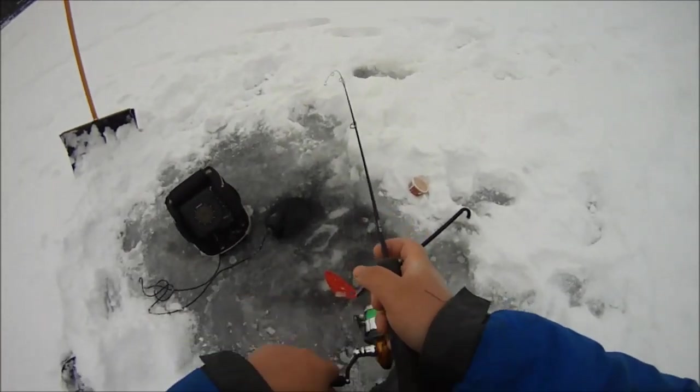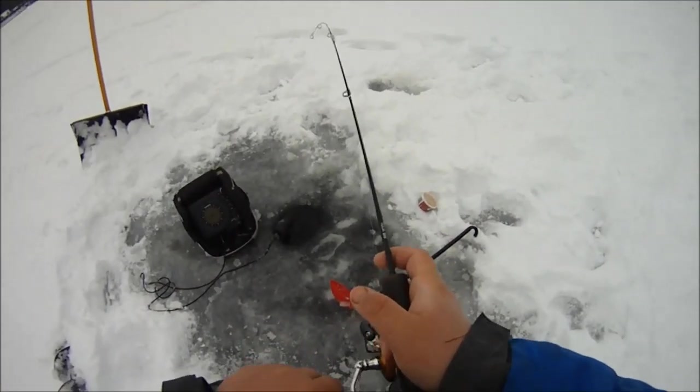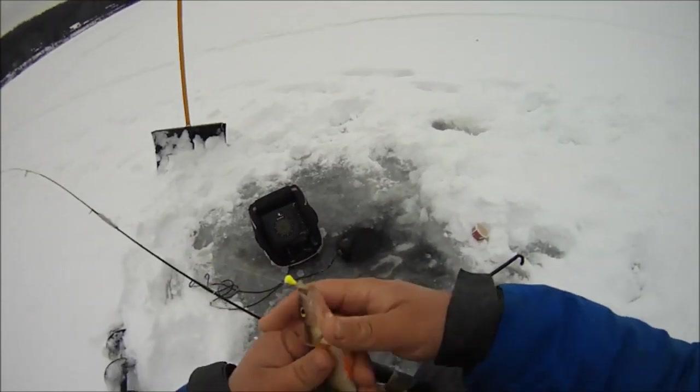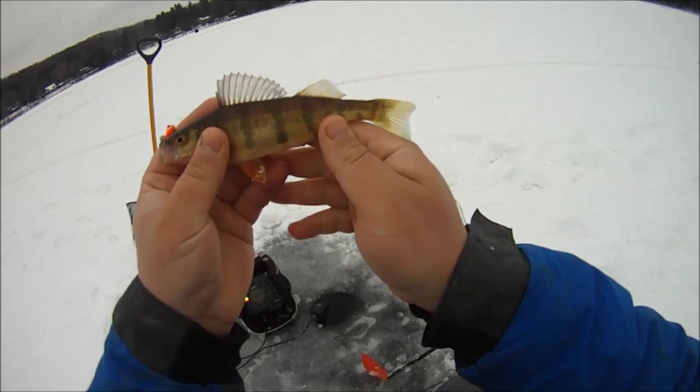There we go. Finally picked up another one. Feels like a small one to me - smaller, at least. We'll see here in a second. Yep. First throwback of the day, and possibly the last. We're running out of time.